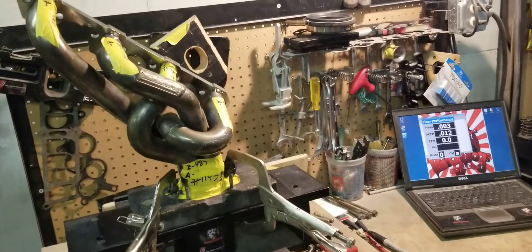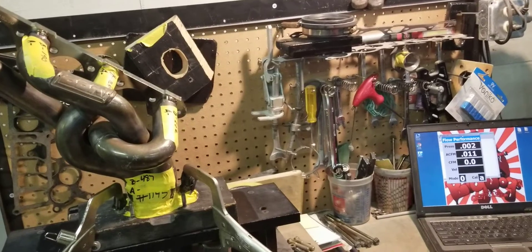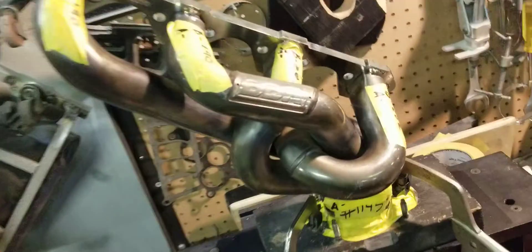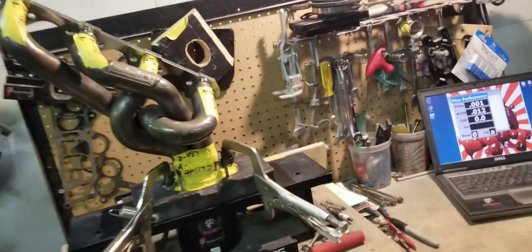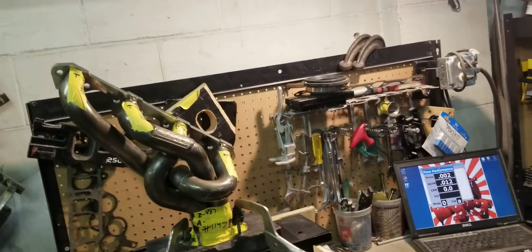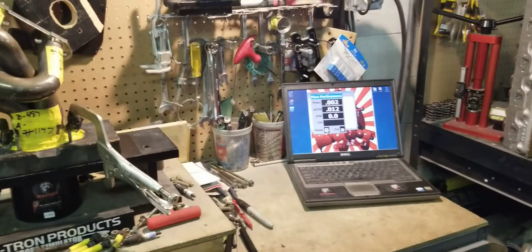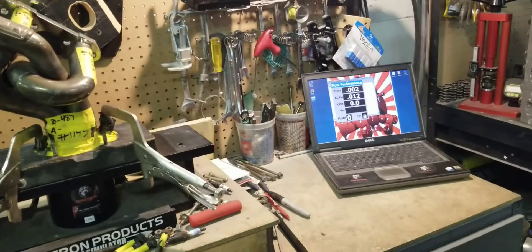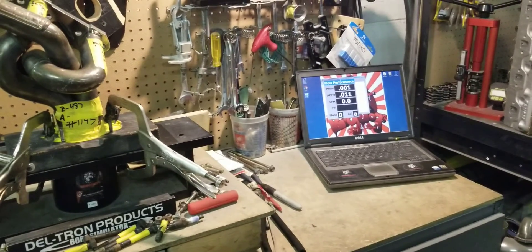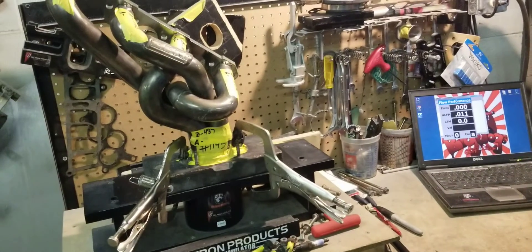All right, this is Tony over here at Big Dog Sport, and today we have some BBK equal length headers for the Fox Body Small Block Ford. We still get a lot of customers when they contact us to get their intake manifolds ported, cylinder heads ported, throttle bodies ported, and people don't know the value of exhaust flow.